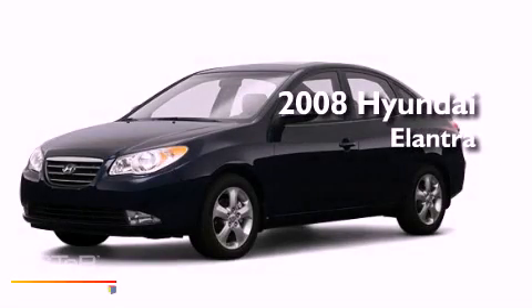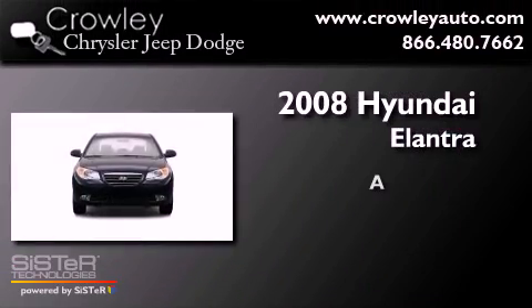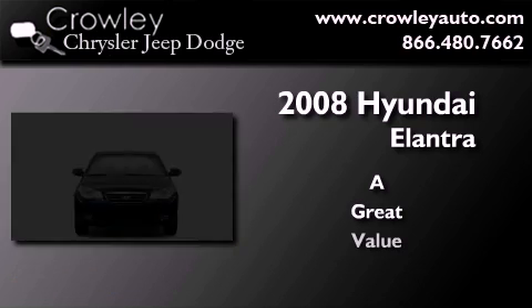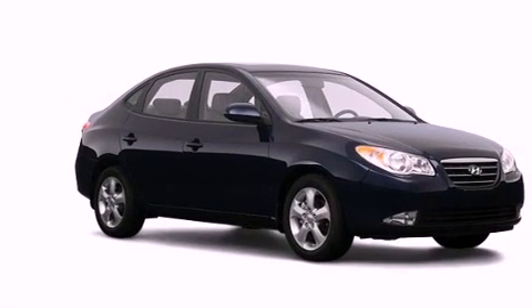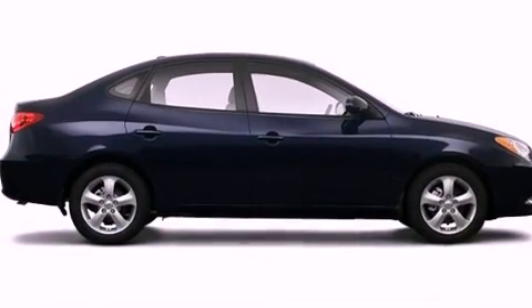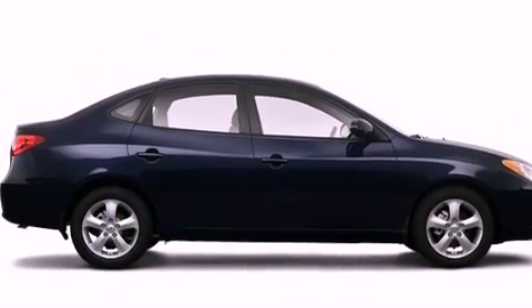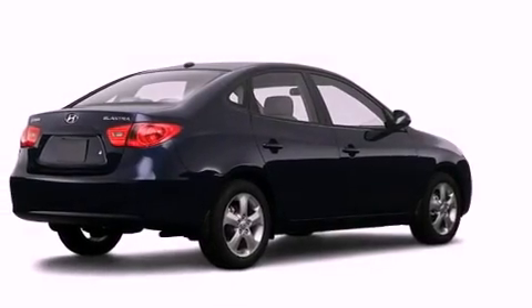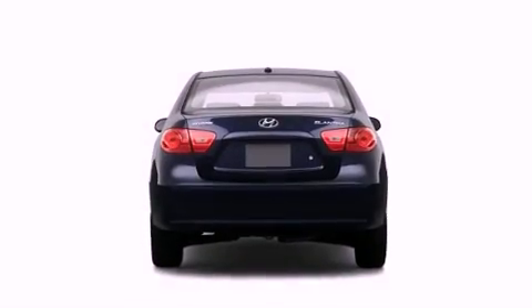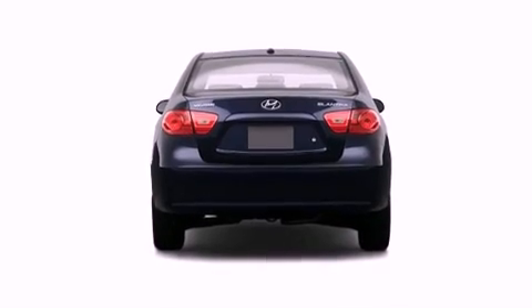This is a 2008 Hyundai Elantra. Features include a low tire pressure indicator, cruise control, heated side view mirrors, privacy glass, fog lamps, an anti-lock braking system, dual airbags, side impact door beams, and a rear window defroster.